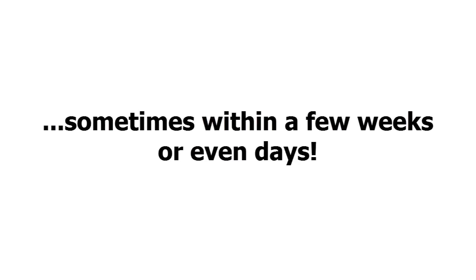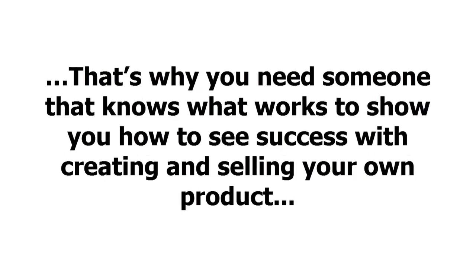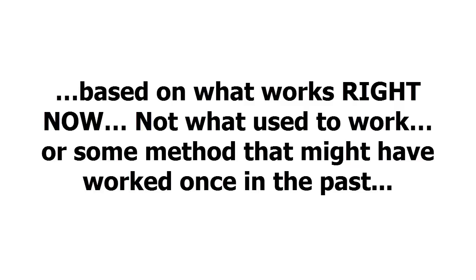And you can do it very quickly — sometimes within a few weeks or even days. But if you do things wrong or miss out on any of the crucial steps to success, you can find yourself never making a dime. That's why you need someone that knows what works to show you how to see success with creating and selling your own product, based on what works right now — not what used to work.